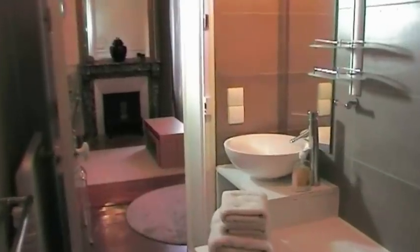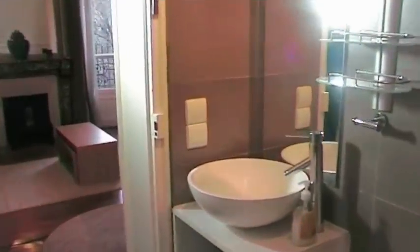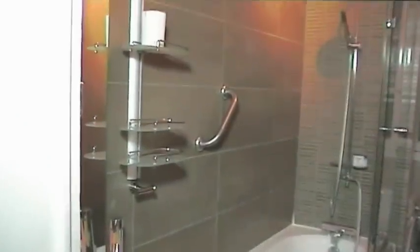Here is the bathroom with an elegantly curved sink, a full-size bathtub, shower and a washer dryer.